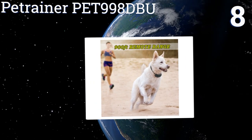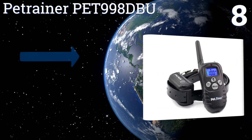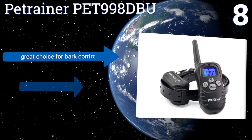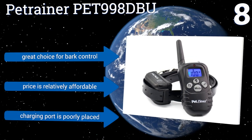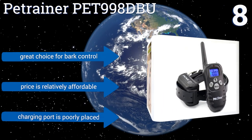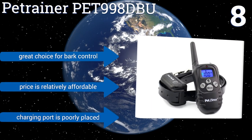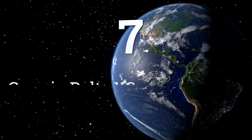At number eight, the Pet Trainer PET 998 DBU is an upgraded e-collar solution that delivers a 330-yard operation range and four available command modes, including audible beep alerts, making it a good option for use in small homes and backyards. A five-year warranty is also provided. It's a great choice for bark control and is relatively affordable; however, the charging port is poorly placed.